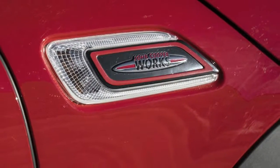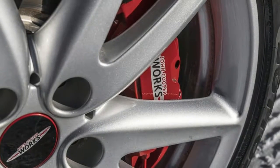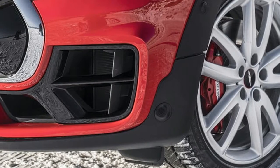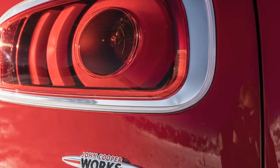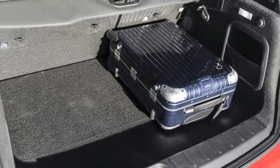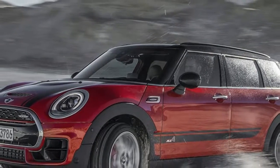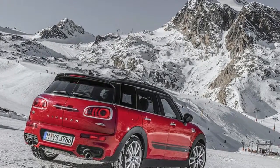As with the hatchback and convertible versions of the JCW, the higher output comes courtesy of a reworked 2.0-litre four-pot, which features an upgraded turbocharger and intercooler over the Cooper S unit. The Clubman's trick is to twin the petrol motor with Mini's all-four setup, which uses a bevelled gear on the front differential and an electro-hydraulic clutch at the rear, letting the back axle share torque distribution when the DSC system thinks it appropriate.